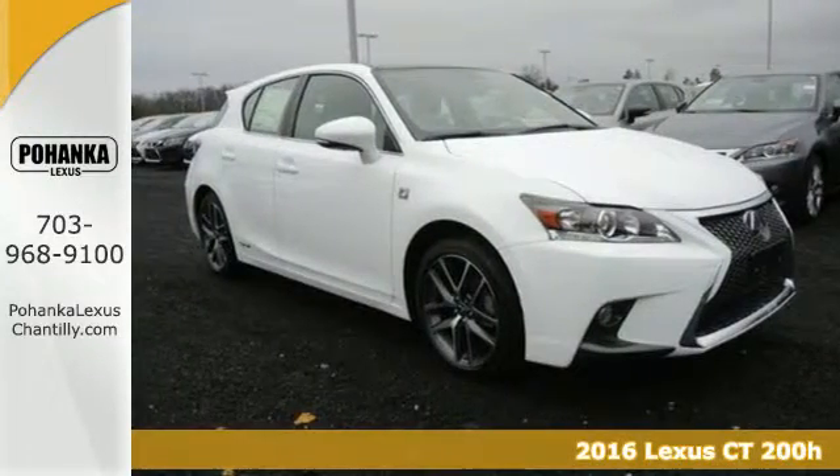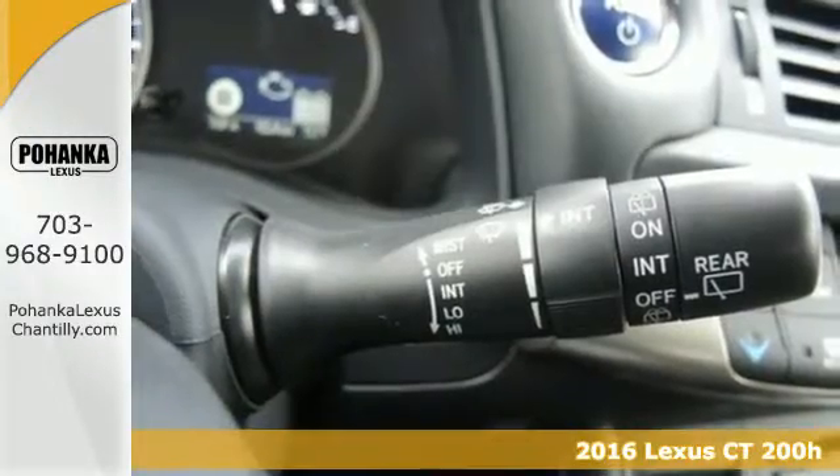It's a 2016 Lexus CT200H. Self-absorbed? Not exactly.